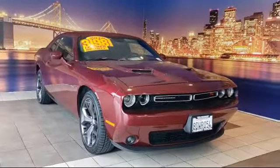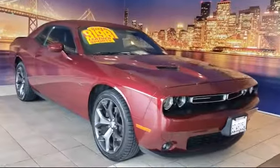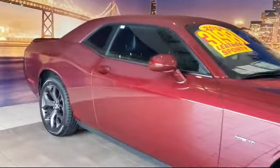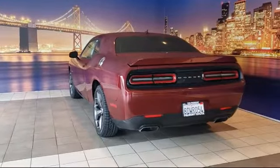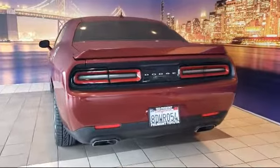It comes equipped with Parkview rear backup camera, ventilated front seats, keyless entry, steering wheel controls, tire pressure monitoring system, rear spoiler, heated front seats, air conditioning, integrated voice command with Bluetooth, powered driver's seat, and has less than 30,000 miles on the odometer.